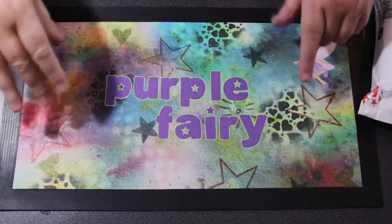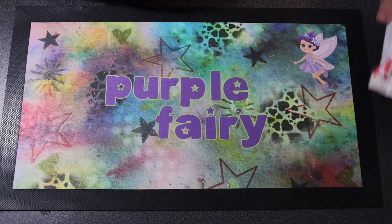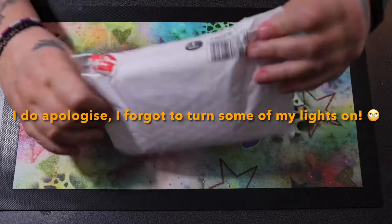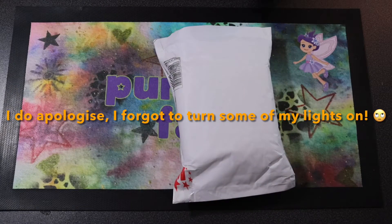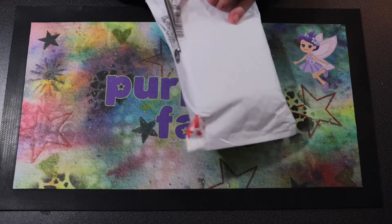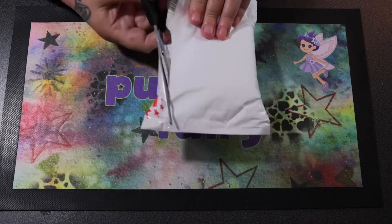Hi guys, Purple Fairy, welcome to the channel. I hope you all had a lovely Easter. I got this to open today with you - I got it on a Facebook group that I'm in. I just wanted to share it with you.